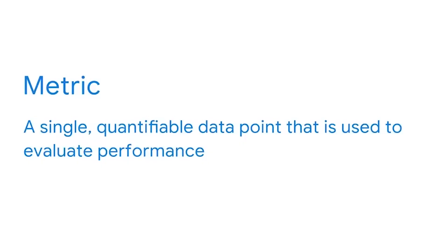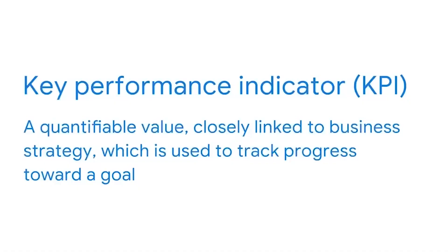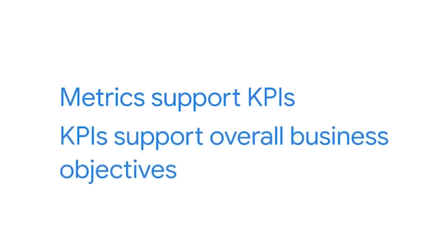If the team decides that it's taking too long, the company can dedicate resources to improve website speed and hopefully keep that customer in the future. The measure of a website page loading speed is an example of a metric. A metric is a single quantifiable data point that is used to evaluate performance. In BI, some of the most important metrics are KPIs, which are quantifiable values closely linked to business strategy that track progress towards a goal. Many people confuse KPIs and metrics, but they are different things.